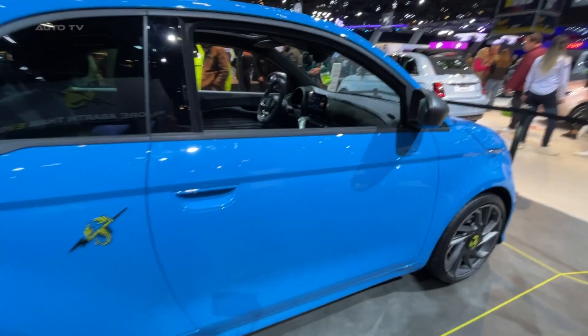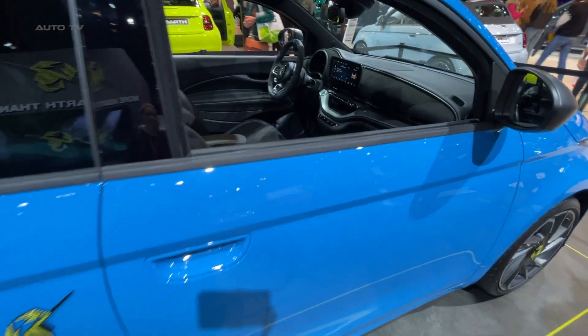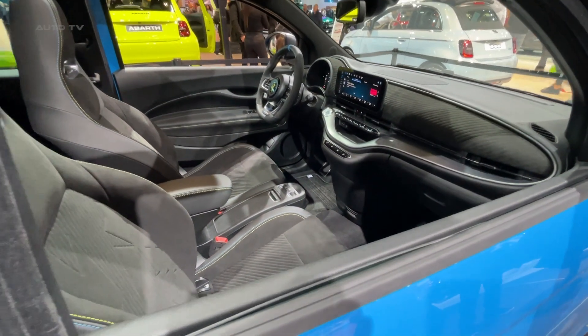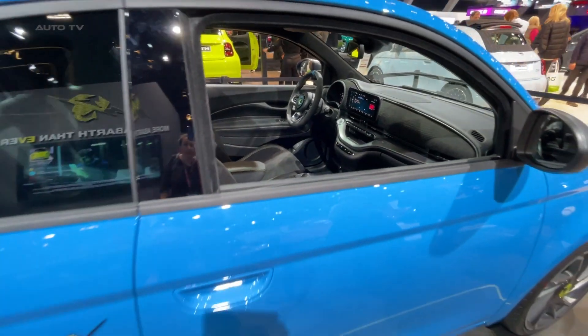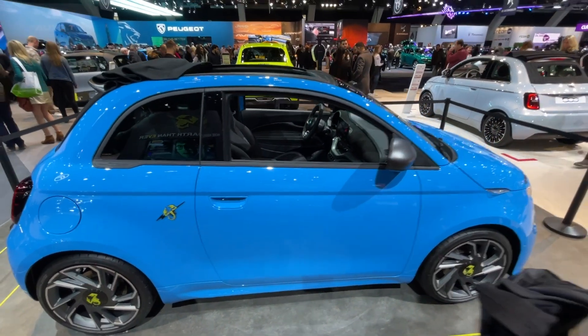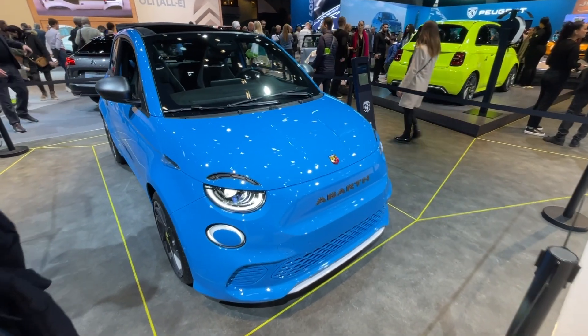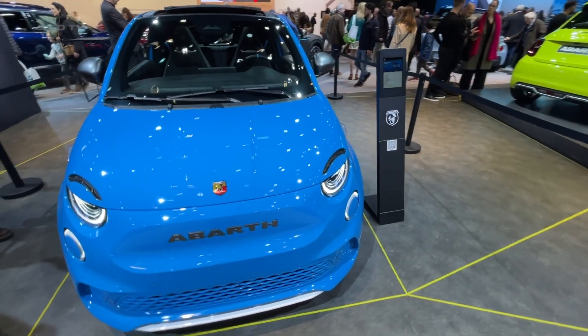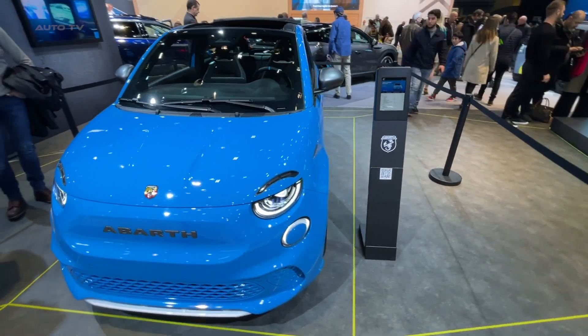The new Abarth lettering in dark titanium gray on the front and rear, as well as the electrified Scorpion Signature logo, add to the sporty character of the vehicle. Exclusively for the UK market, the new 500E comes with the Abarth sound generator and JBL premium audio system as standard. The car's AVAS has a recognizable sound for Abarth fans that reflects the brand's transgressive and unconventional soul.